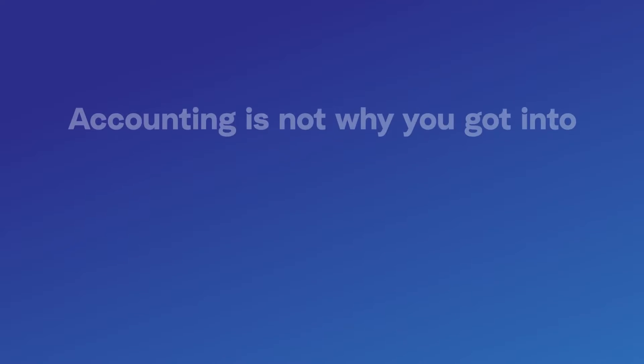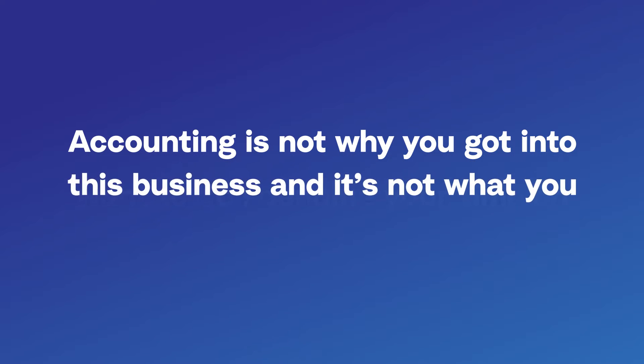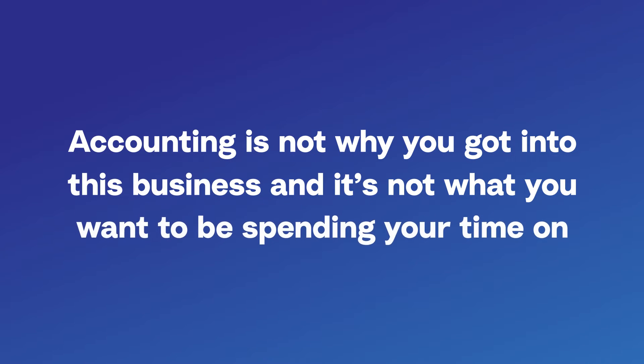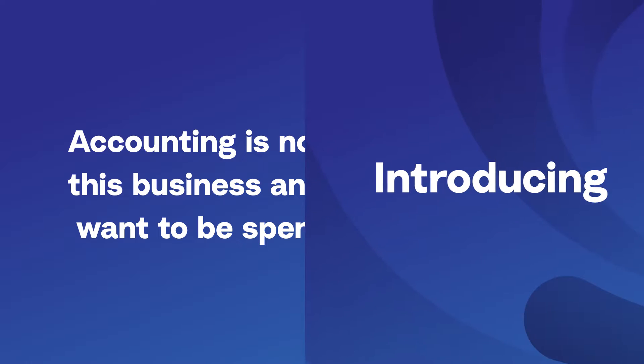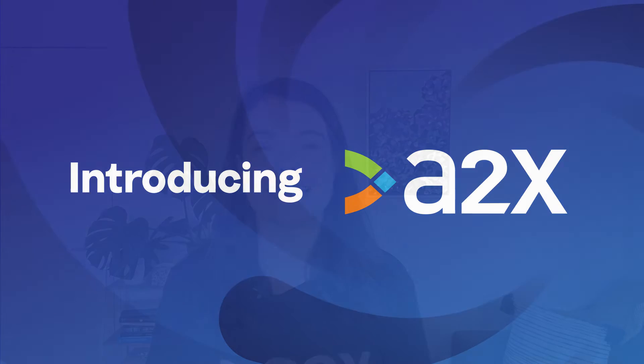But this comes with some pretty serious risks. Accounting is not why you got into this business and it's not what you want to be spending your time on. But the good news is, that is why A2X exists. A2X is an e-commerce accounting app that helps businesses, accountants and bookkeepers get accurate Etsy accounting so they have financial visibility into how their store is actually performing.